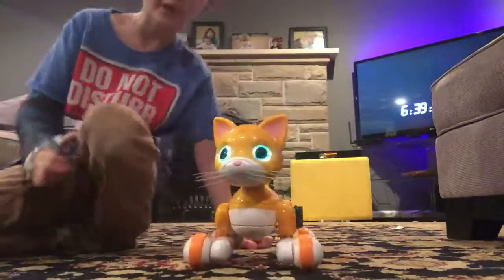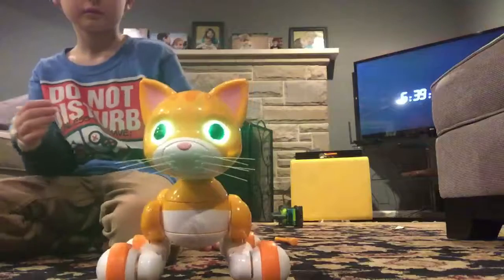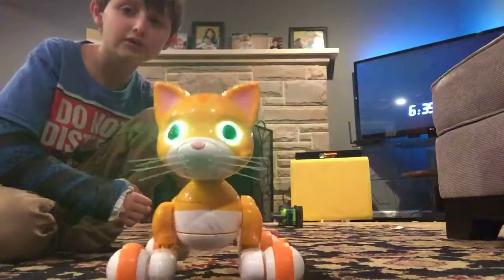It's not freaking out, guys. It likes you guys!